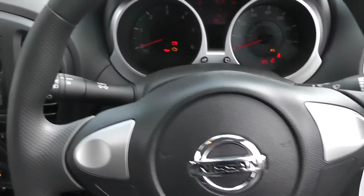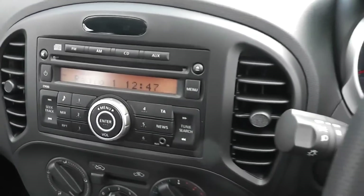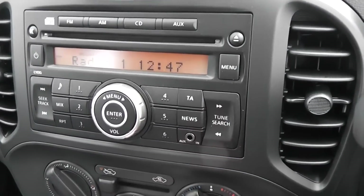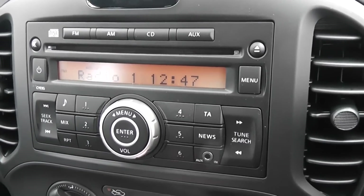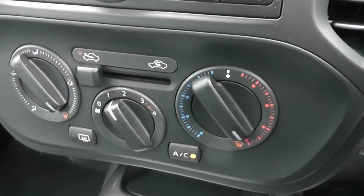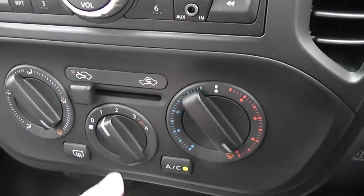There's a stereo system — an FM/AM tuner with a single CD player — which also has an aux-in port so you can connect your external MP3 players. Just below that we have the manual air-con system with air recirculation.